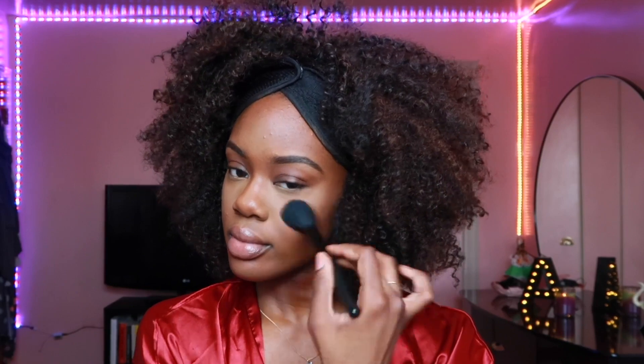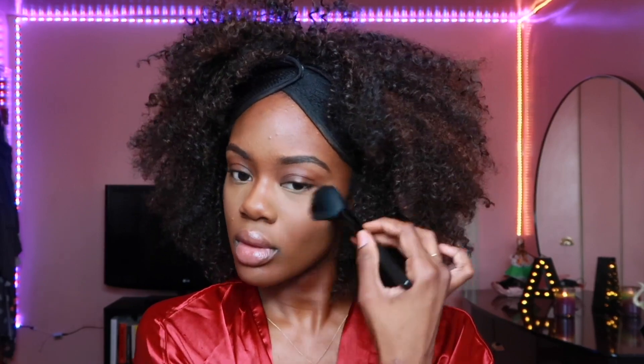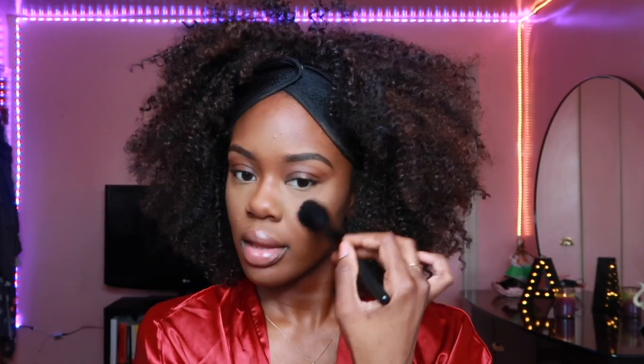Now it's time to dust off all that excess powder from baking. I just use a nice fluffy brush to blend that out with the rest of the makeup on my face. I also like to take that same contour powder and put it under my eyes as well.